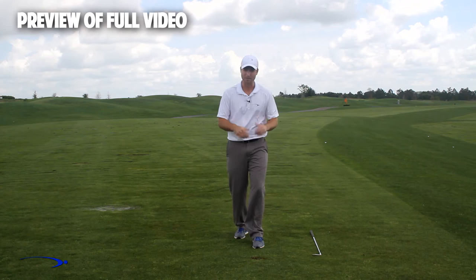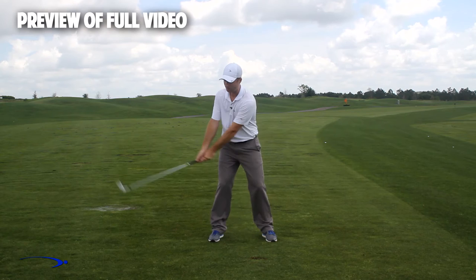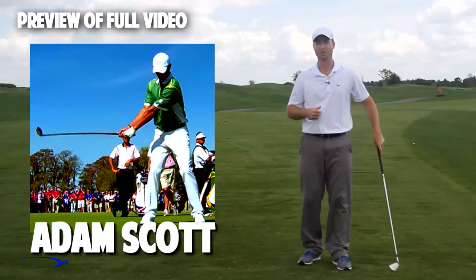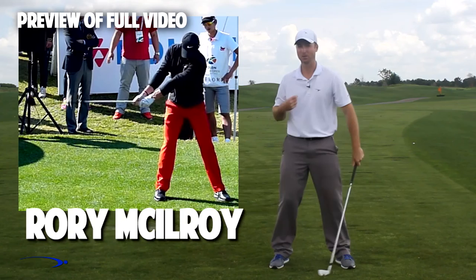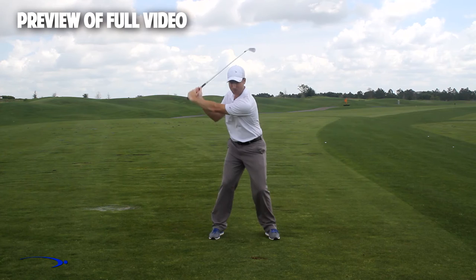The exact same thing happens when we're building lag in the golf swing. What we want to do throughout the swing is have a very low and wide takeaway — I'm not going to set my wrist early at all. If you look at a lot of the top players — Adam Scott, Rory McIlroy, Tiger Woods — all these players are using a wide takeaway and not getting very much wrist set, so that later in the swing as we start down, we can increase this lag angle. We're really only going to max out this angle of lag for a split second in the downswing.